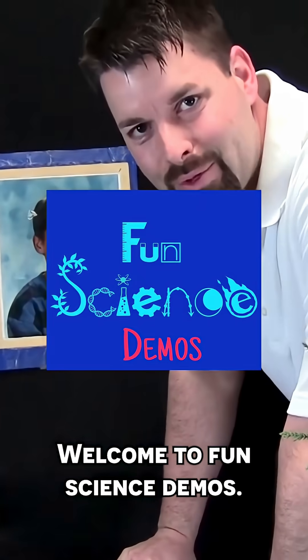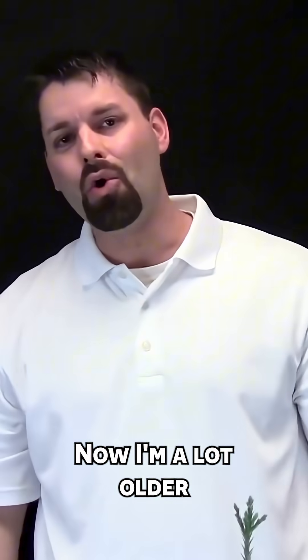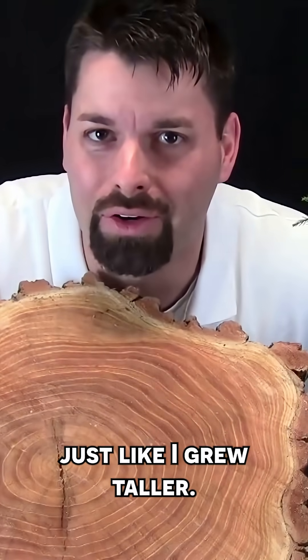Hi, I'm Jared. Welcome to Fun Science Demos. This guy, he's me when I was 10 years old. Back then, I was about this tall. Now, I'm a lot older and I'm about this tall. This little tree is a lot like me — it's growing taller, just like I grew taller.